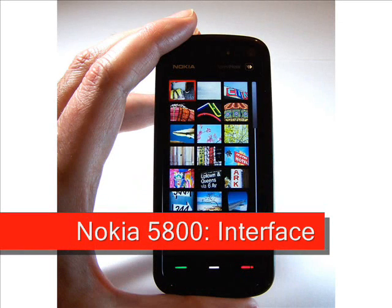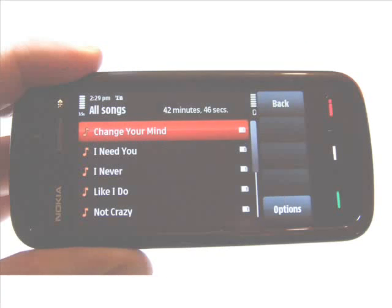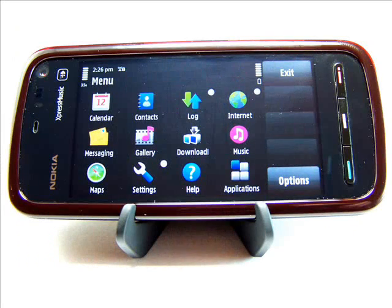The user interface is fairly easy to use. If you have used S60 handsets before, you will have no problem adapting to touch. However, one flaw with S60 is that it is very difficult to keep track of which applications are running. The latest version of the OS tries to make this easier, but very often you will find applications still running that you thought had shut down.